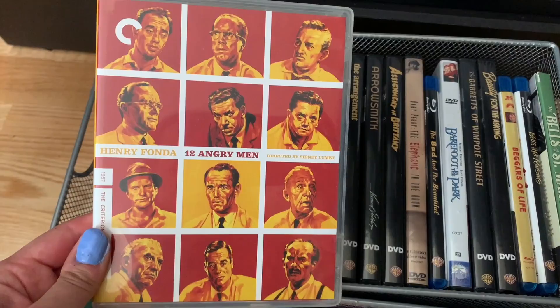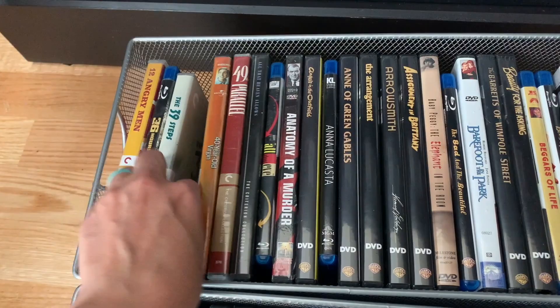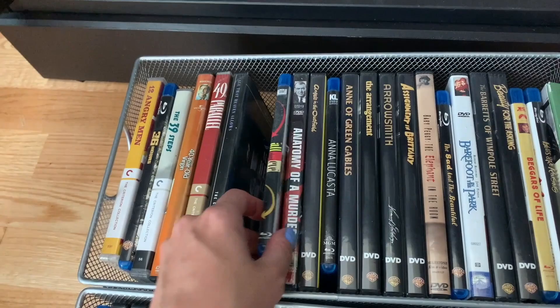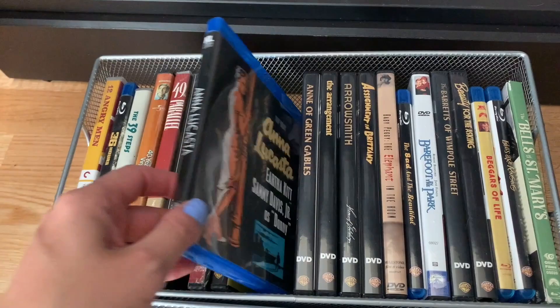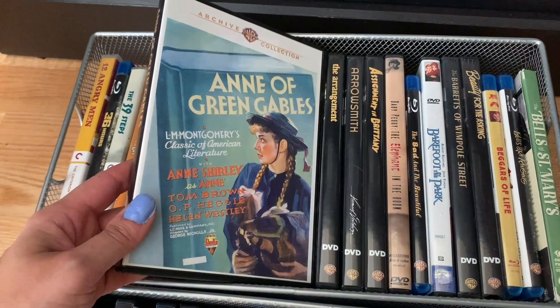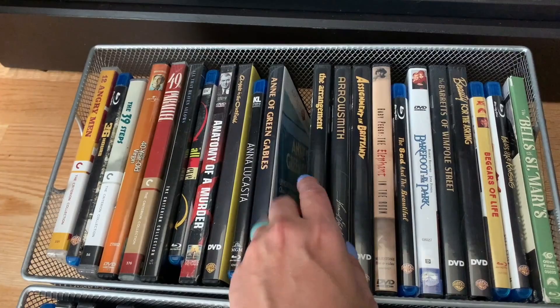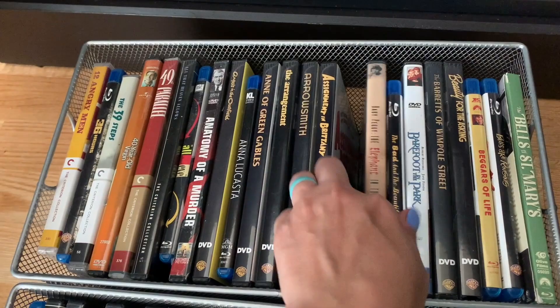In the first basket we have: 12 Angry Men, 36 Hours on Blu-ray, The 39 Steps Criterion, The 40-Year-Old Virgin, 49th Parallel, All That Heaven Allows — I love that movie — All About Eve, Anatomy of a Murder, Angels in the Outfield, Anna Lucasta, which I talked about recently on my channel, Anna of Green Gables. You'll notice I have a lot of Warner Archive Collection DVDs, some Criterion, and a lot of Kino Lorber. The Arrangement, Arrowsmith.